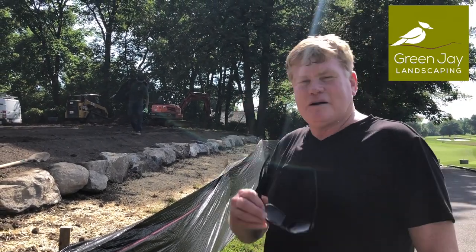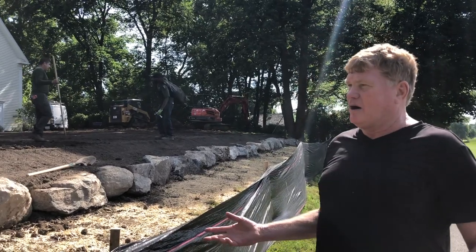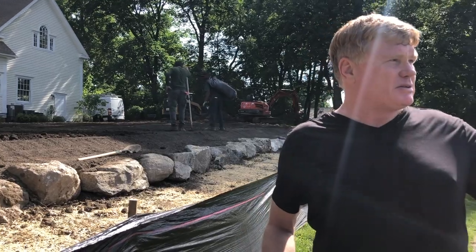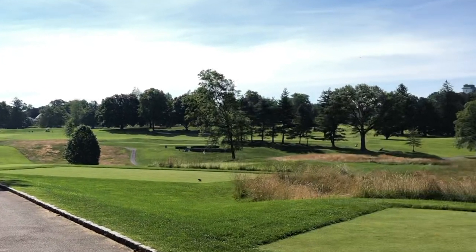Welcome to Green Jay Landscaping. I'm Jay Archer and landscapes of better living. Here we are in Harrison, New York, next to this gorgeous golf course — what an astounding view.